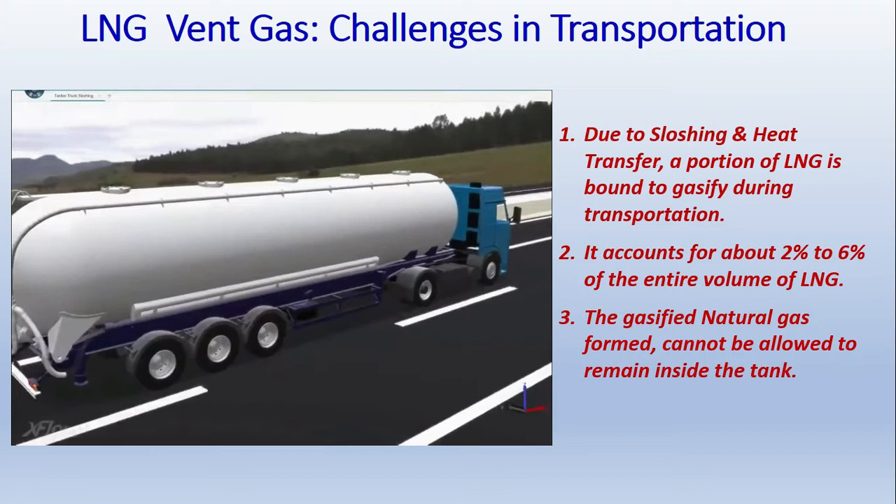We have to vent out this gasified natural gas, because otherwise it will start increasing the pressure inside the LNG storage tank, which will result in rapid gasification of the LNG. To avoid this, it is very important to release this gas. This gas accounts for about two to six percent of the entire volume of LNG during transportation and cannot be allowed to remain inside the tank, as it will increase the pressure and accelerate the boil-off process.